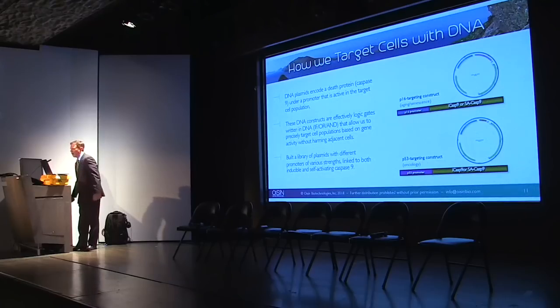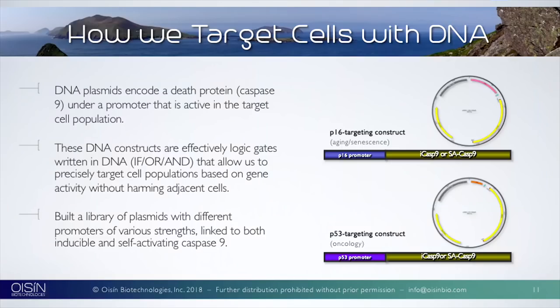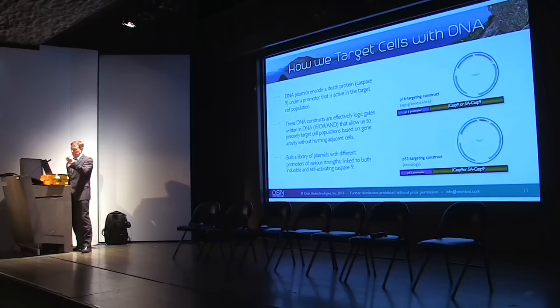Here's how it works. We have a patented technology targeting P16 and P53. We target those specific plasmids because they seem to be exhibited in most age-related diseases. We create a DNA plasmid which encodes a suicide gene — a caspase-9 promoter that is active in the target. You can think of them as logic gates, like programming a computer: if, for, and. They only activate if the cell is exhibiting signs of P16 and P53, showing it's actually dead but can't figure out how to apoptose.